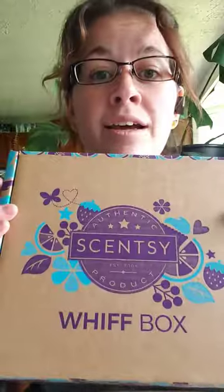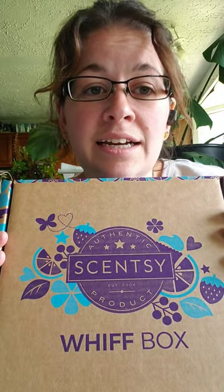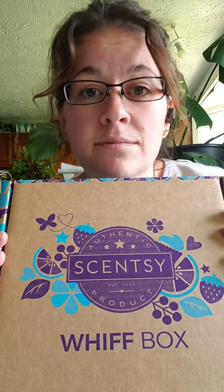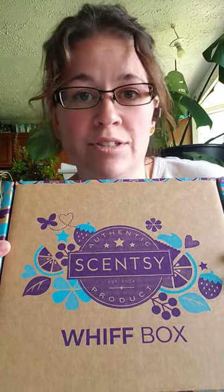Hey, hi, hello! My name is Shandy and I'm your Independent Scentsy Consultant, and today it's Whiff Box time. I got so excited when part of this got spoiled and I literally ran to order it myself. There's actually two things in here that I was like, I need right now. So with that being said, let's open it.